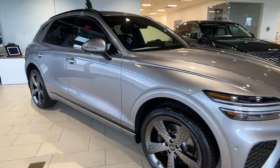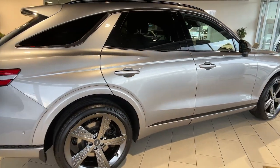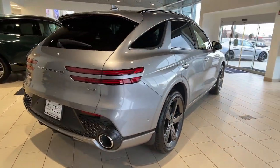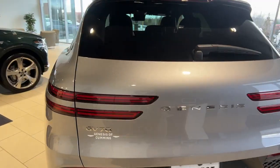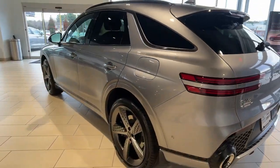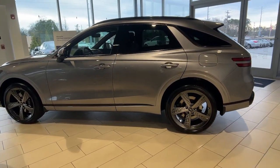Introducing the 2023 Genesis GV70. This luxurious GV70 offers powerful performance, a premium interior crafted of fine materials and loaded with desirable amenities, impressive safety tech, and stunningly elegant design all at a highly competitive value.